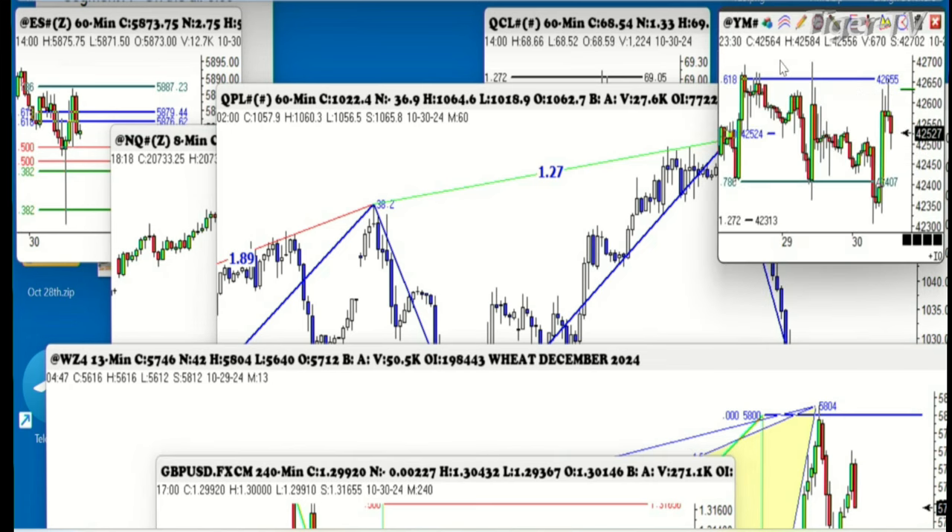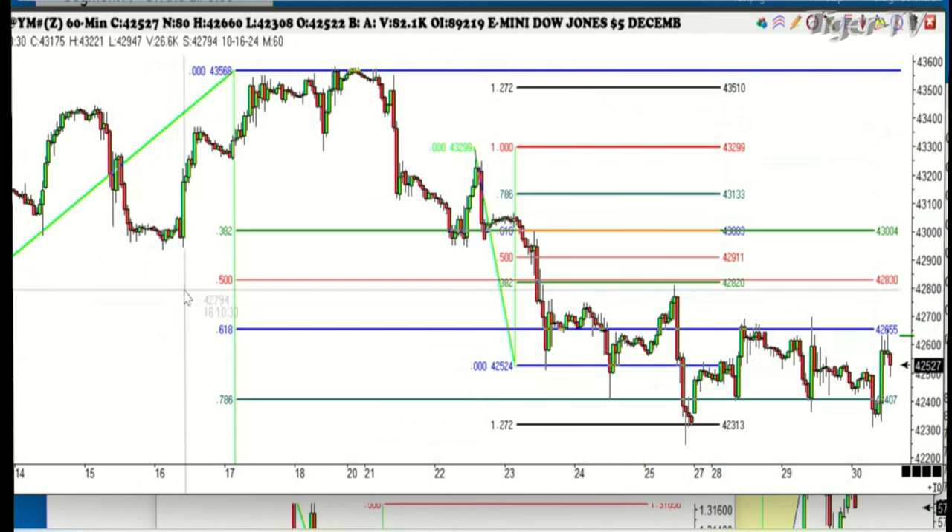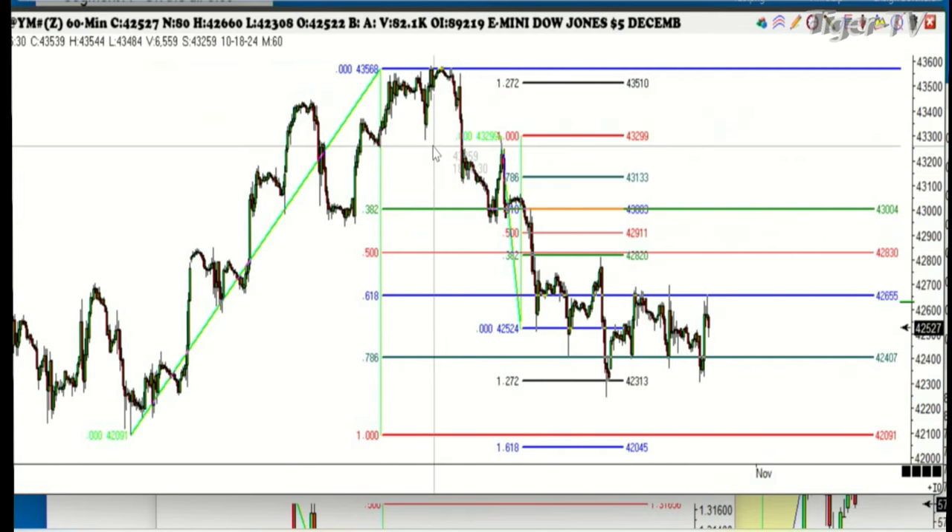I told you the picture of the stock market before with a three-drive to a top pattern. This is on the 60-minute chart, and 3570 was the number right there — that's where we went short. That was a quadruple A 1.618 1-2-3 drive-to-a-top pattern.